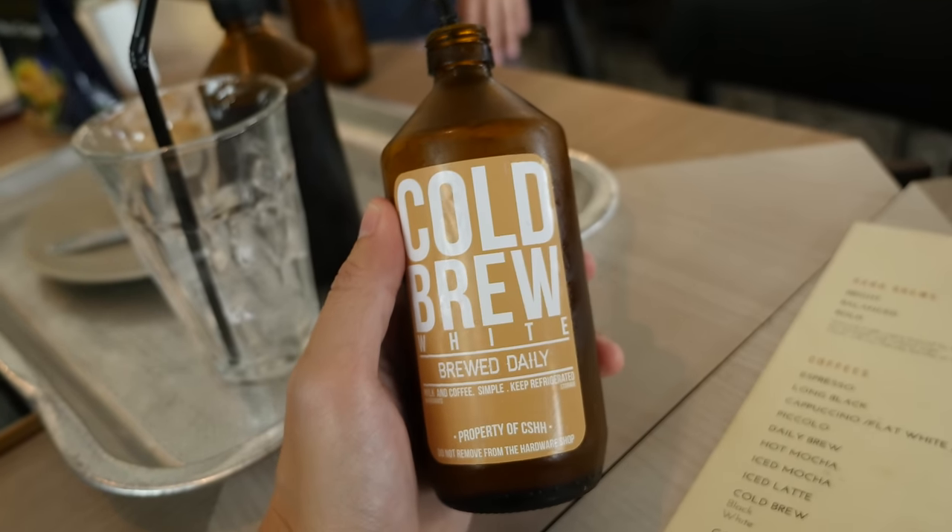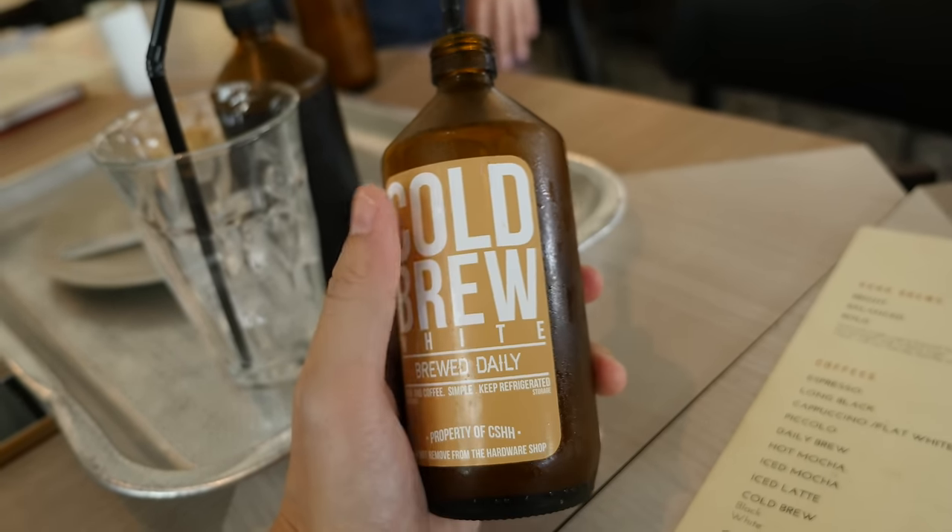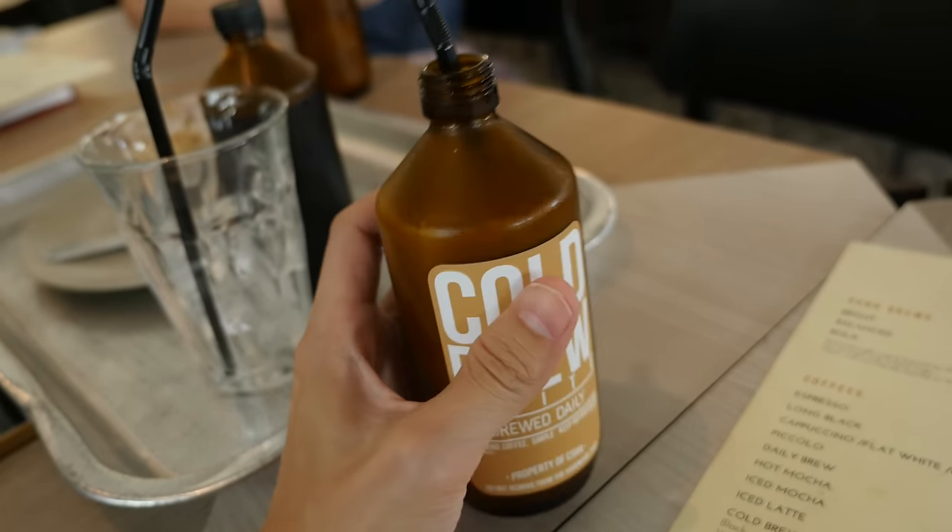So they actually serve coffee in this bottle — it's like some cough syrup bottle.